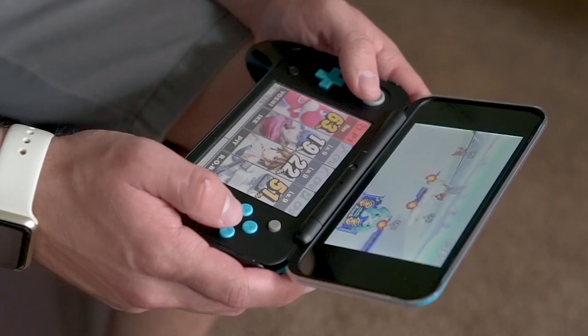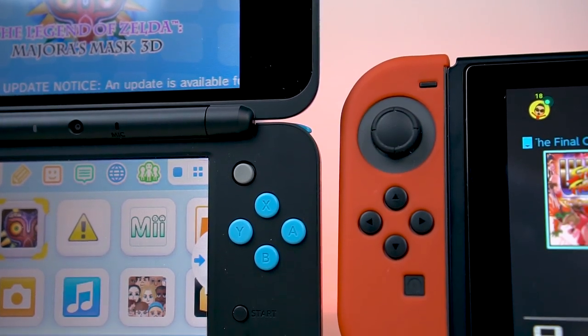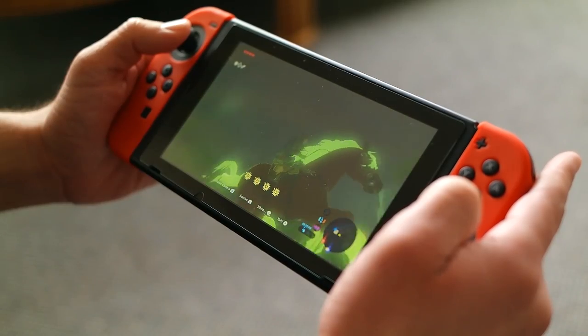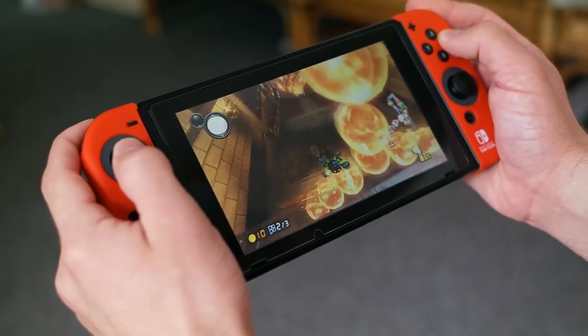Compared to the Switch though, the specs are still pretty underwhelming, especially when you compare the screens. The new 2DS XL still has a 240p screen compared to a 720p screen on the Switch. They're both pretty low res by 2017 standards, but that 720p screen on the Switch is just razor sharp — once you check it out, you'll never want to go back.